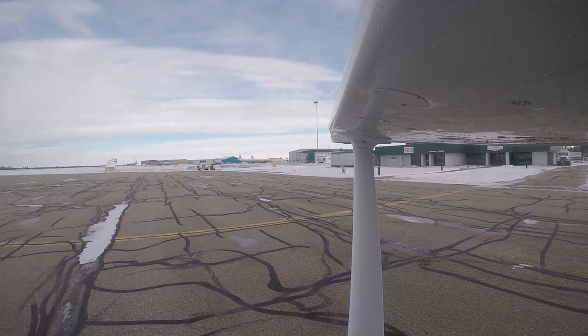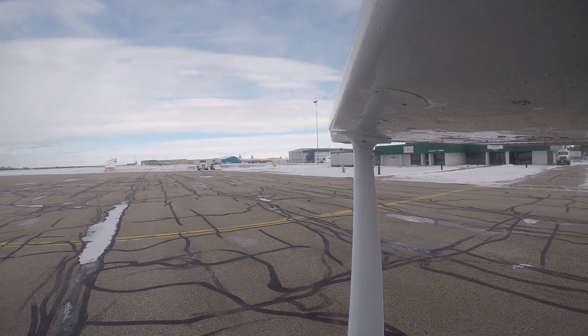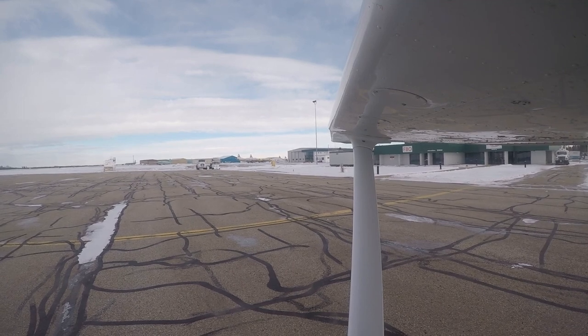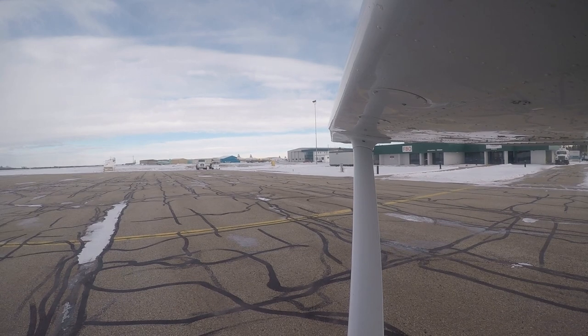Right to your ground, Cessna 172 Foxtrot November Foxtrot Delta with Whiskey. Foxtrot November Foxtrot Delta, right to your ground. Delta's at the main apron and we filed our VFR flight plan to Villeneuve. November Foxtrot Delta, roger, runway 17, wind 17010, altimeter 2948, squawk code 4231. 4231, November Foxtrot Delta, and we're ready to taxi.